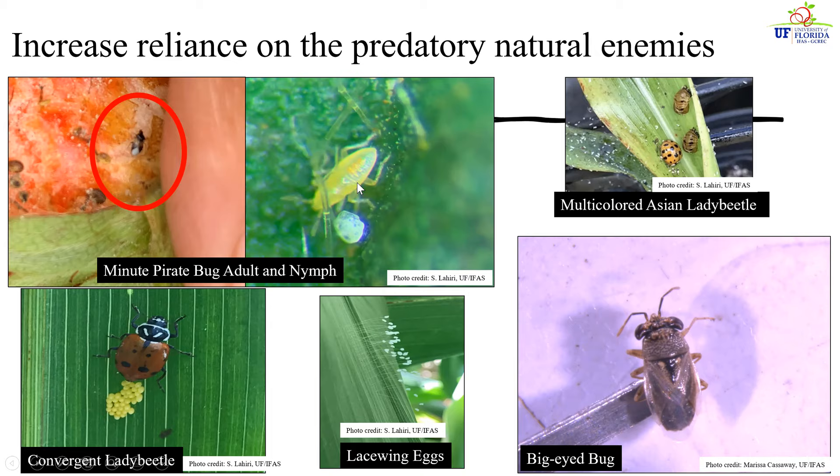Other predatory species found around strawberry fields include the multicolored Asian lady beetles, the convergent lady beetles, and lacewings. Here you can see a convergent lady beetle laying a bunch of eggs, and here you can see lacewing eggs — lacewings tend to lay eggs in a bunch where the egg is at the top attached to a fine silken thread. If you see these eggs, you know that you have lacewings in your crop. Lacewings are generalist predators, so they will feed not only on thrips, but on other pests like aphids and whiteflies to avoid any secondary pest outbreaks.